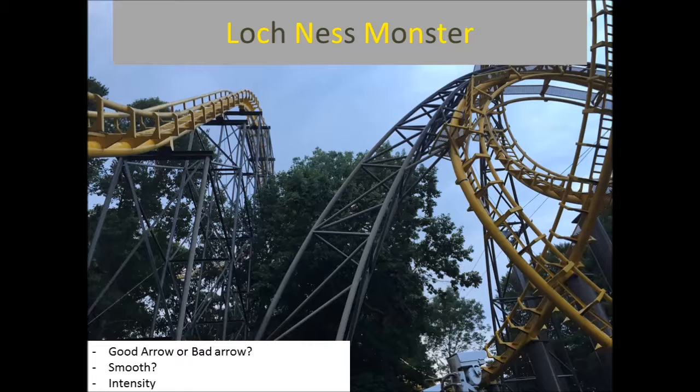I like this better than Verbolten. I'm one of those people that really love this ride. That drop feels steeper than it actually is, and those interlocking loops are just icing on the cake.